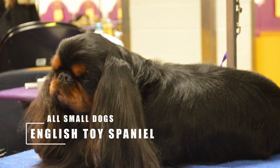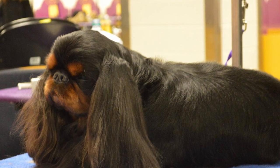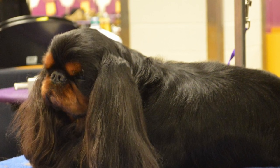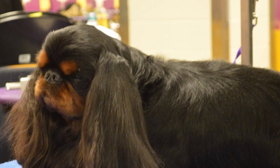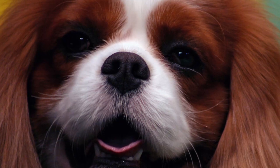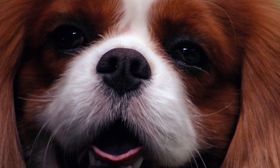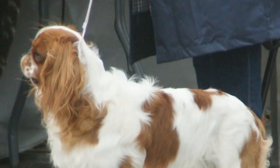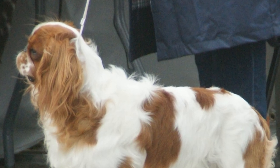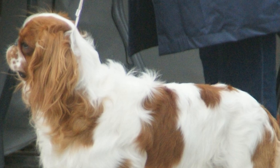Called King Charles Spaniel in the UK, the English Toy Spaniel is the forefather of the Cavalier King Charles Spaniel. At a glance, you might mistake one for the other. These dogs are calm, quiet, and dignified — however, don't let that proud look deceive you. They can be very clownish and playful, affectionate, and loyal. Their small size makes them the perfect travel partner, and their quiet nature is a big plus for apartment dwellers. They do bark, but as a whole are not yappy like many other small dogs.